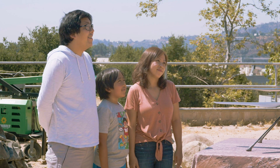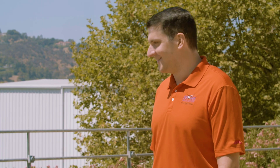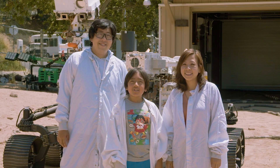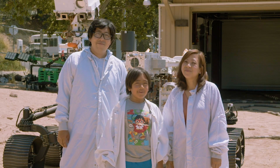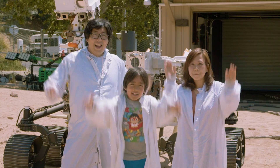Thank you, Teddy, for answering all our questions. Thank you for your interest in the Mars helicopter. Thank you so much for having us. Thank you for watching our video, and I hope you learned a lot about the Mars rover. Remember, always stay happy and rise up. Bye!